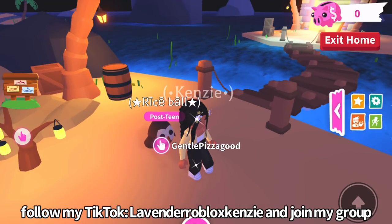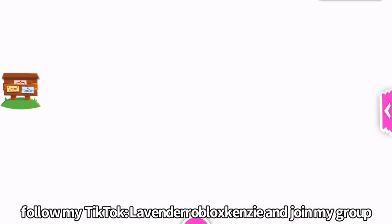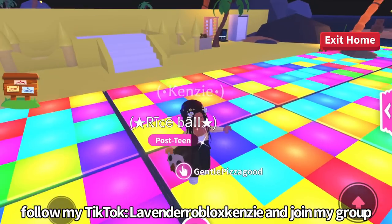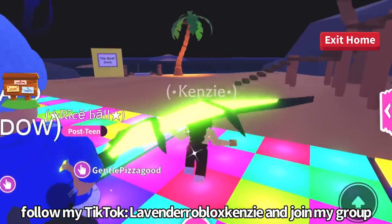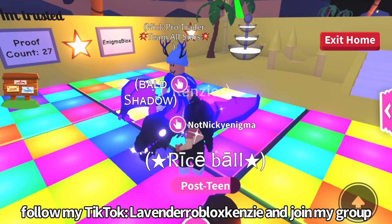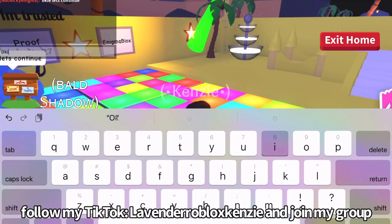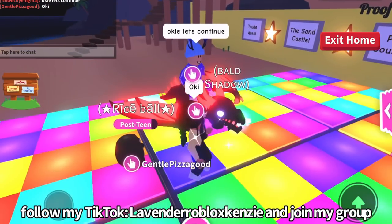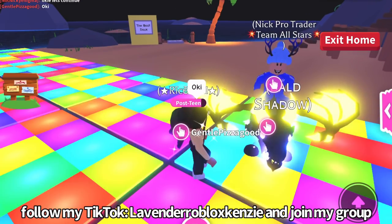Okay besties, we're on a new server now — the other one just crashed. I'm going to teleport to Nick and we're gonna finish this trading, sorry we got interrupted. Oh yes, he has a mega shadow dragon! His house is really cool, oh my gosh. Okie dokie, let's continue — we were really interrupted by the server crashing, which is really unfortunate.